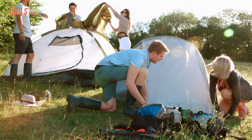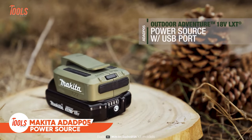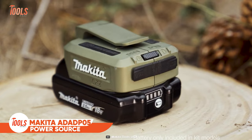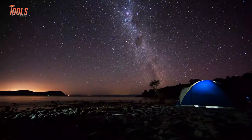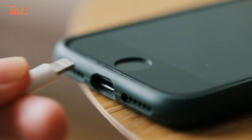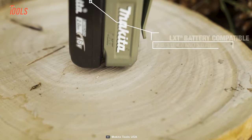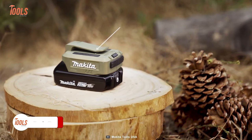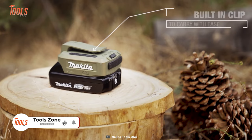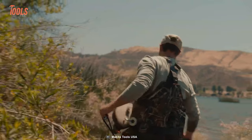Just because you're on an outdoor trip doesn't mean you have to spend days without electricity. Thanks to the Makita ADAD P05, you'll get a mobile power source whenever you need it during adventurous hiking, weekend camping, or more. It charges devices anywhere with two dedicated USB ports and is compatible with a wide range of LXT batteries. Don't forget the built-in clip — you don't need to store it in your backpack; just attach it to your belt or holster and carry.